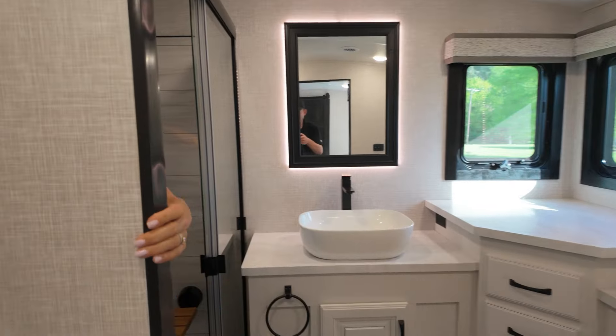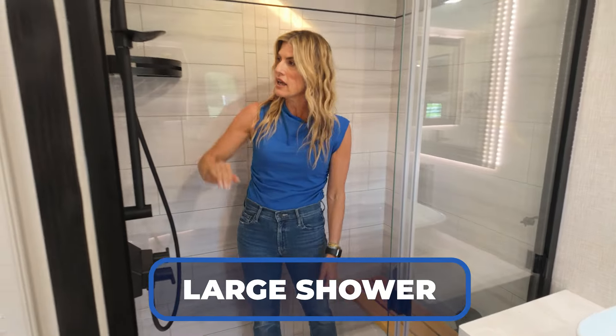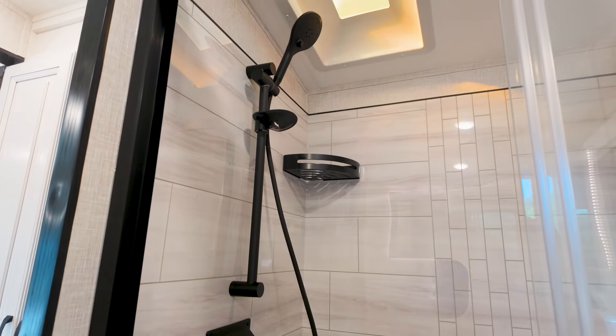Want to see how fabulous the shower is? Come on in. Teak bench — I love it. Handheld showerhead — love it. Look at the built-ins, the skylight, and the glass door. This is probably one of the most hoop-dee-doo rigs I've been in. Man, this North Point is fancy. Should we go outside and see if she's just as magical?